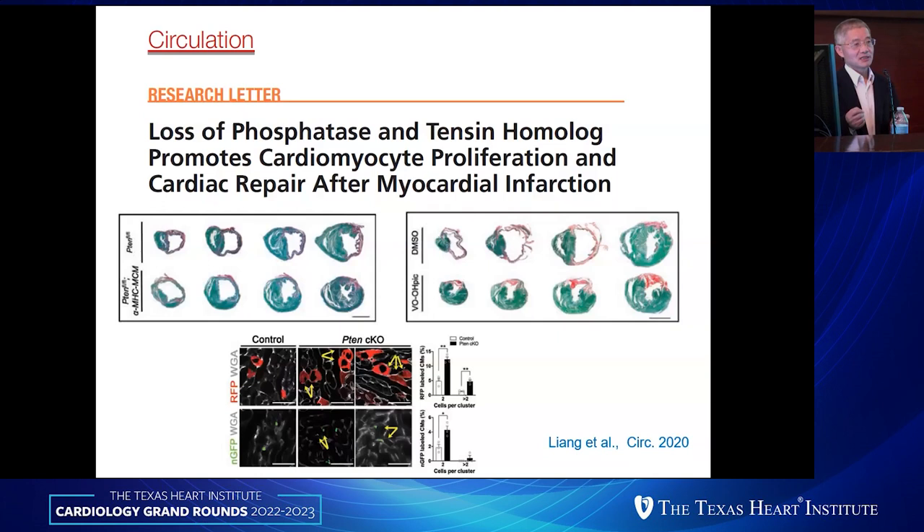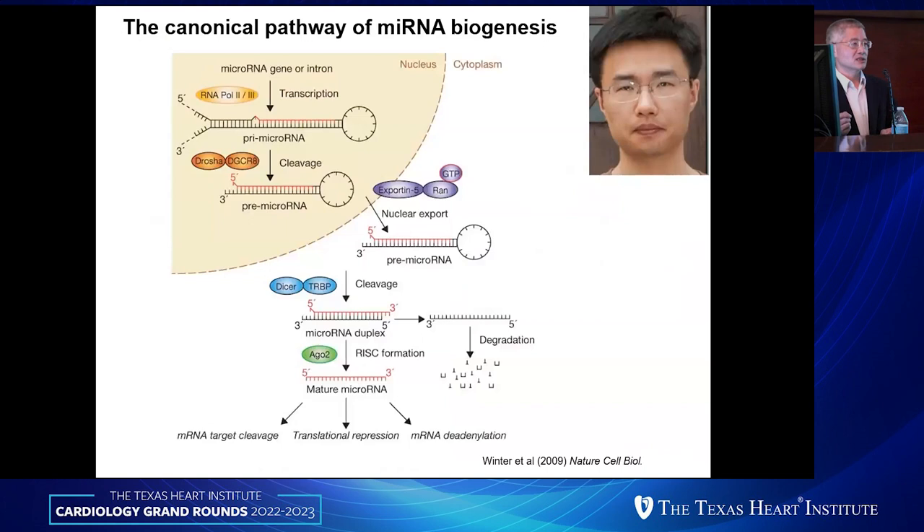In these series of studies, we demonstrated that multiple microRNAs — either tissue-specifically expressed in heart or skeletal muscle, like miR-1, miR-133, miR-208A, miR-208B — play important roles in regulating cardiac function and remodeling. We also demonstrated that miR-19 contributes to myocyte proliferation and cardiac regeneration. But we still don't fully understand the molecular mechanisms and pathways that contribute to some of these microRNA functions.